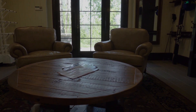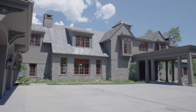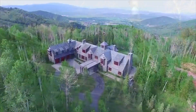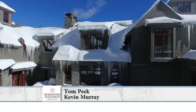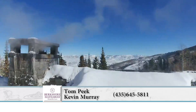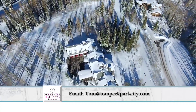This property is absolutely spectacular. There are also aerial shots showing what it looks like flying by in the winter. If you'd like more information, contact Tom Peake and Kevin Murray at 435-645-5811, or reach Tom at tom@tompeakeparkcity.com.